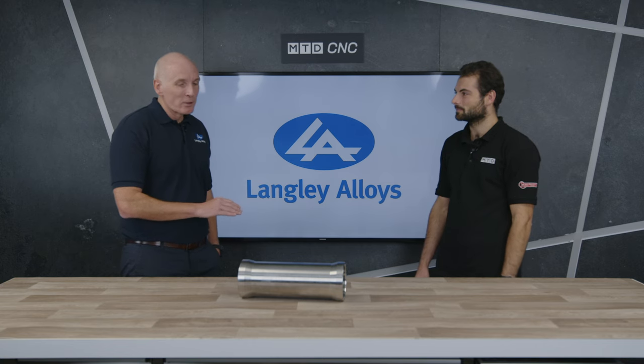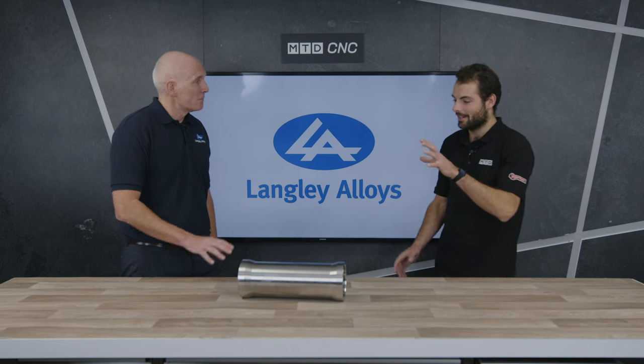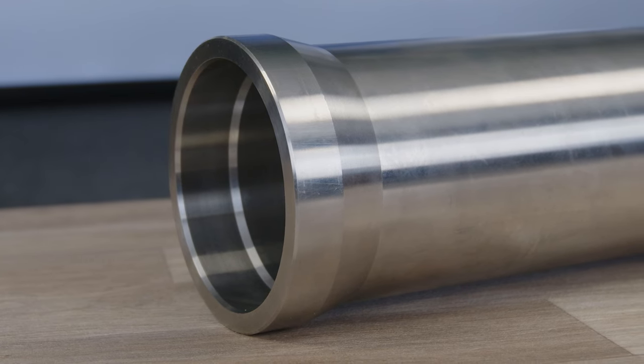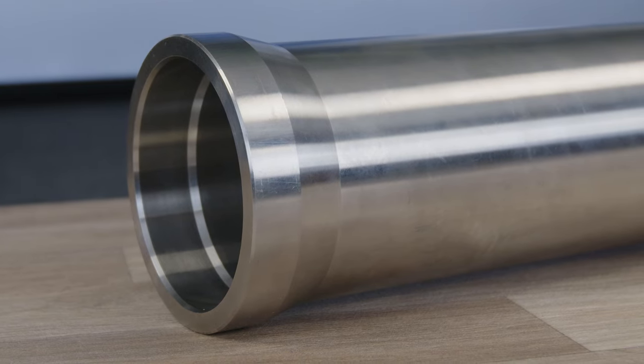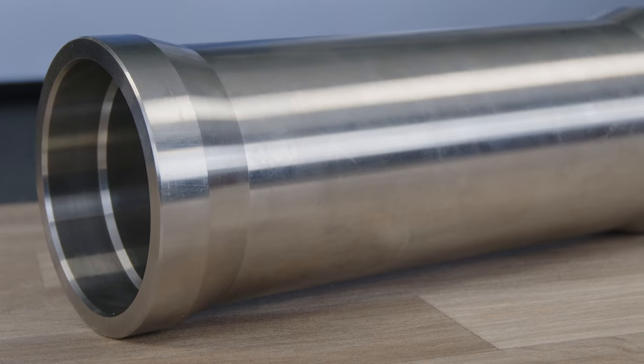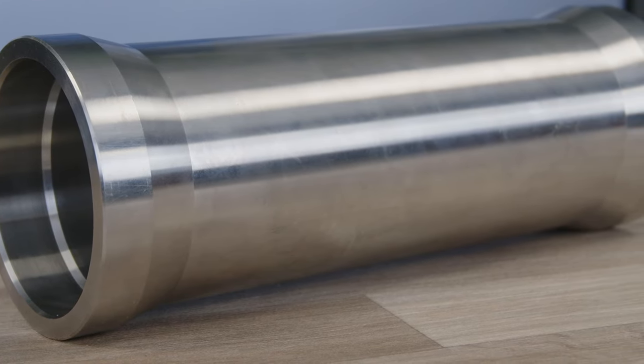The machinists that we speak to as a business will have their own strategies — their own special secret way of doing it — and how to accommodate that through custom and practice. And there's a reason these materials exist: it's not because they're great to machine, but because they're really useful in certain conditions.